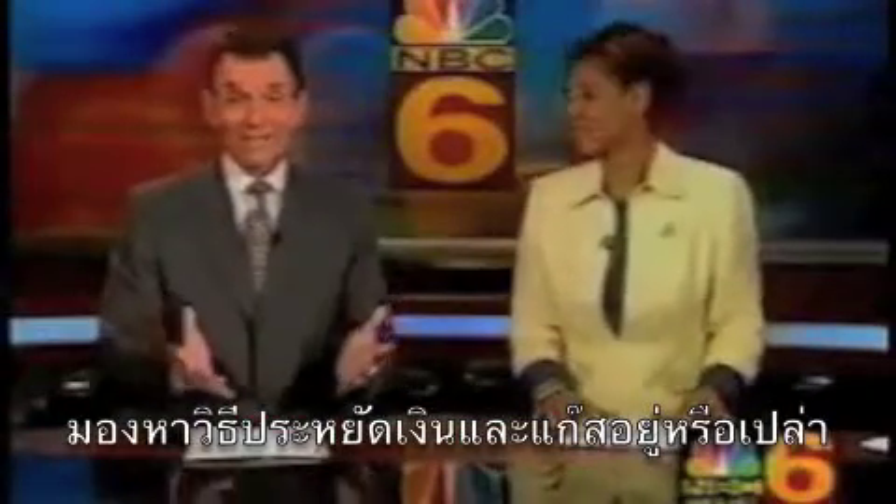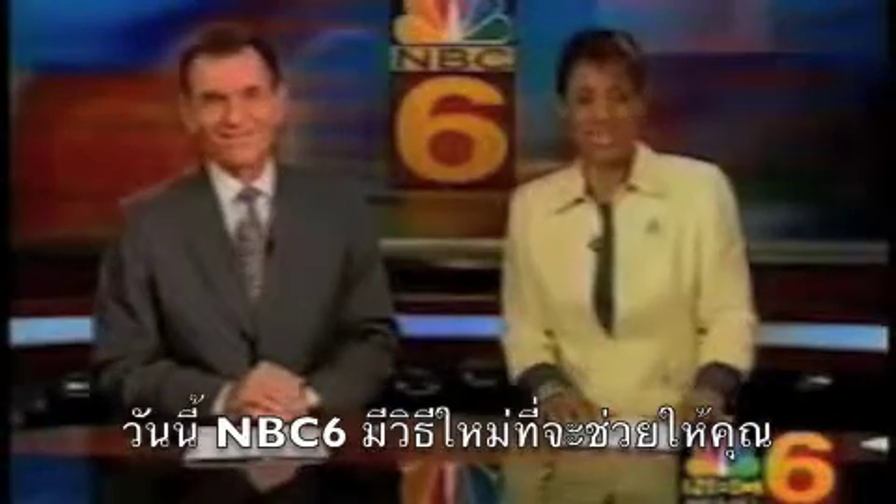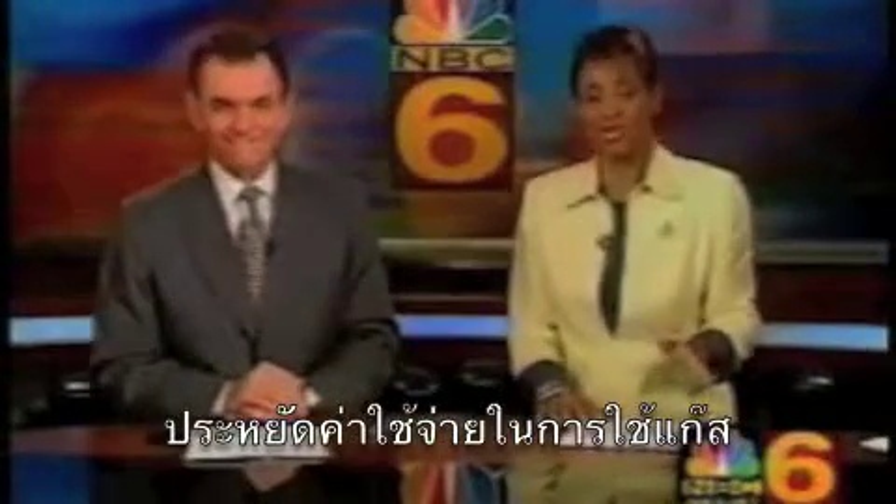Would you like to save money on gas these days? Who wouldn't? Tonight in NBC6's special report, it's the newest way to cut down on your fuel cost. Willard Shepard tells us it's something that's in the air.